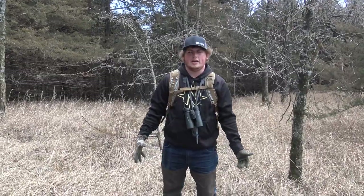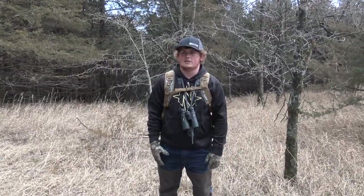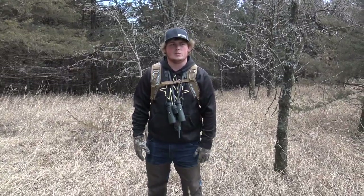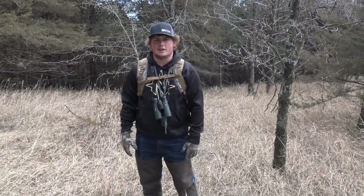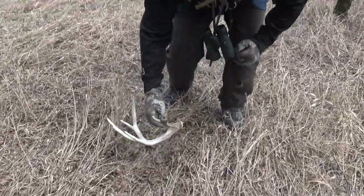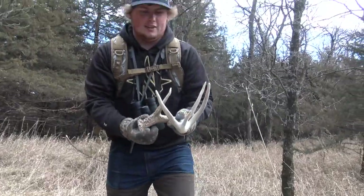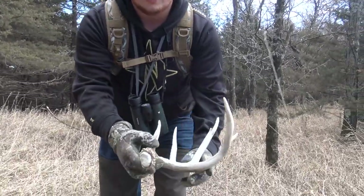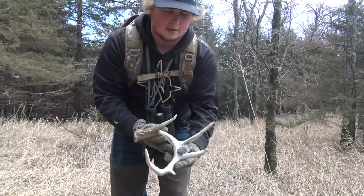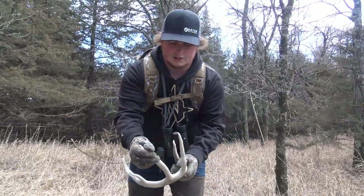Alright guys, it's February 18th in Iowa. First spot of the day — it's been probably 15 minutes of walking and I walked up on my first one of the year. Definitely a cool five-point, this year's, but it's been down for a little while. Cool split coming off this side.